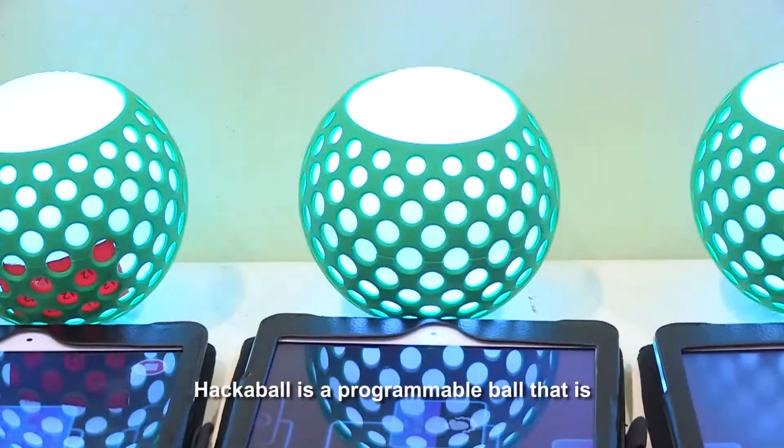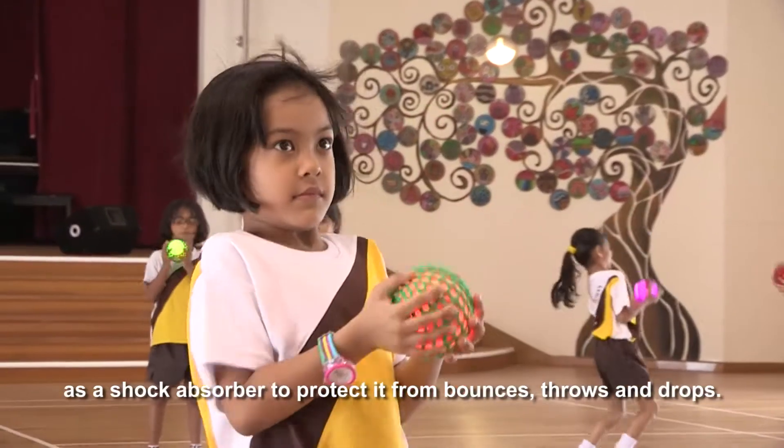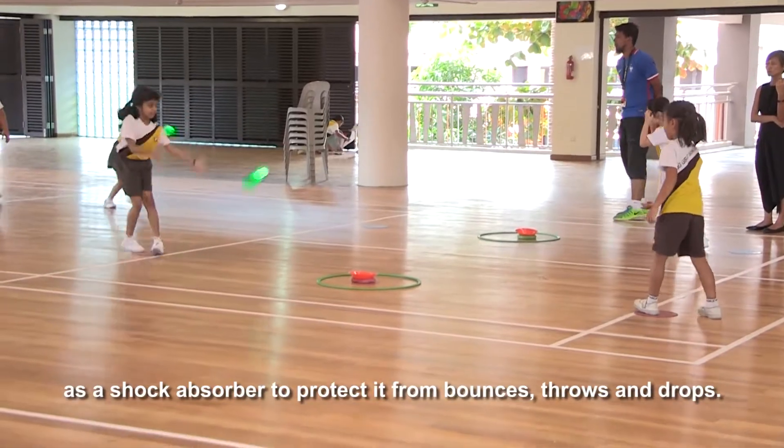Hackerball is a programmable ball that is encased in a nest of rubber and silicone that acts as a shock absorber to protect it from bounces, throws and drops.